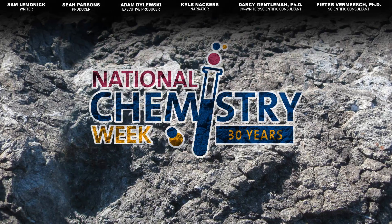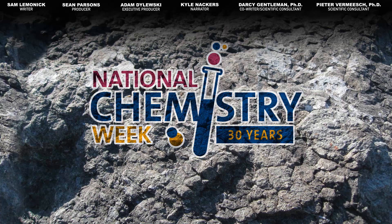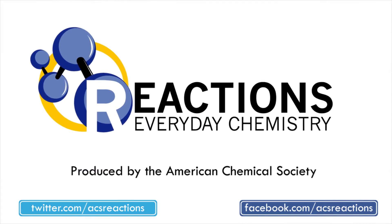Alright, enough rock puns. Do us a solid and hit that like button on your way out, and hey, we'll see you next time. Take care. Bye.